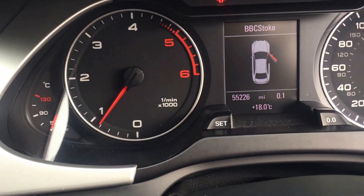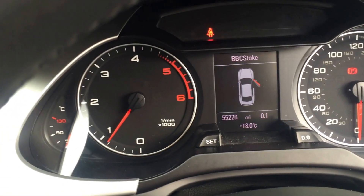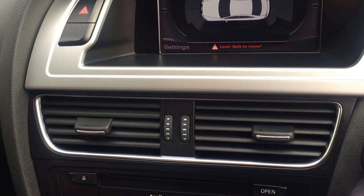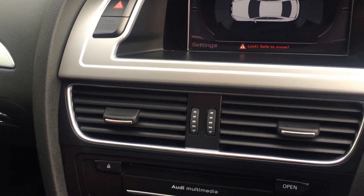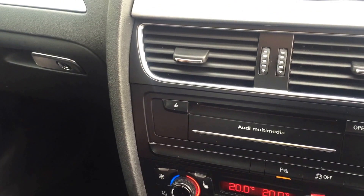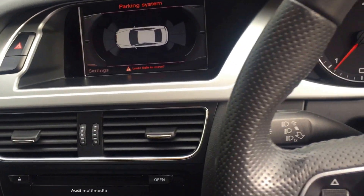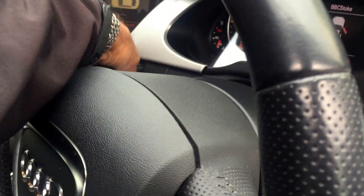The car has just done 55,226 miles. Running through the list of options: Adaptive Xenon lights, sound package, Bang & Olufsen stereo, Milano full leather, DAB stereo, sport suspension, heated seats, electric lumbar support, leather armrest, high beam assist, rear blinds, multi-function sports steering wheel. The list is just absolutely fantastic.